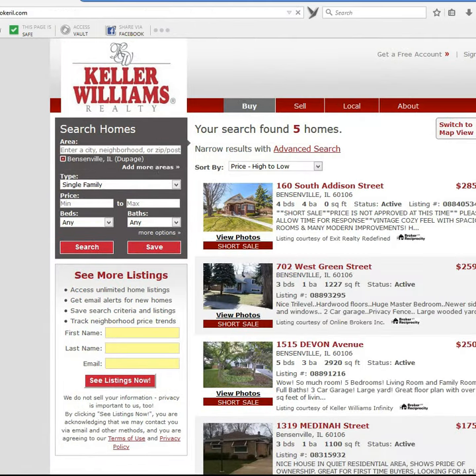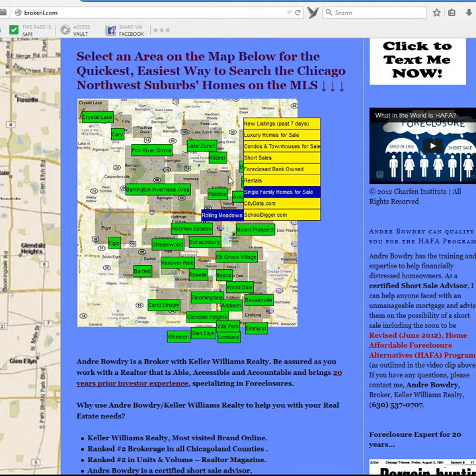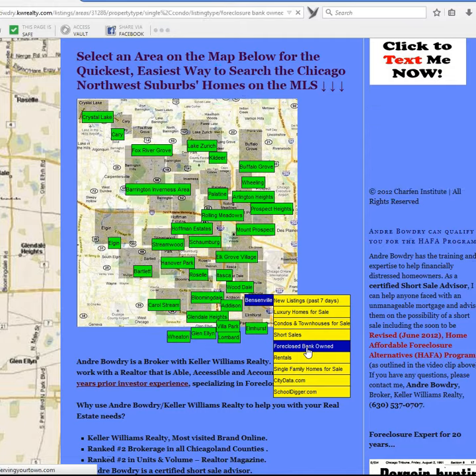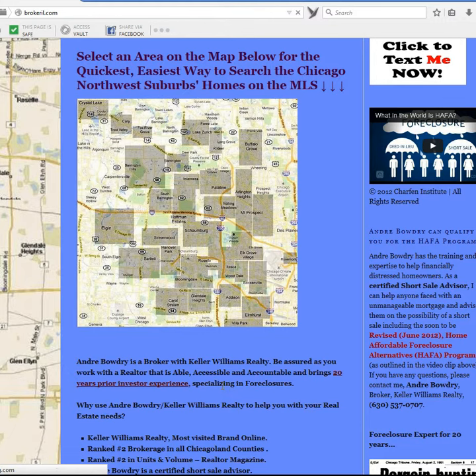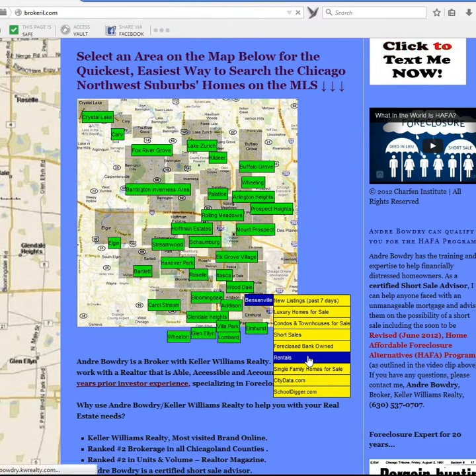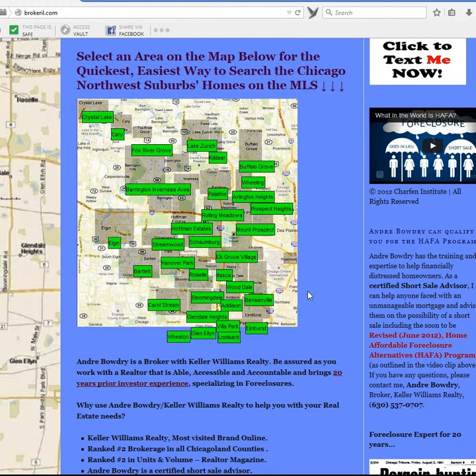Using our easy-to-navigate website with a single click, we can also bring up Bensonville Bank Owned Homes for Sale. For those in the rental market for Bensonville, we can pull up Bensonville Rental Homes. We can also pull up Bensonville Homes for Sale.